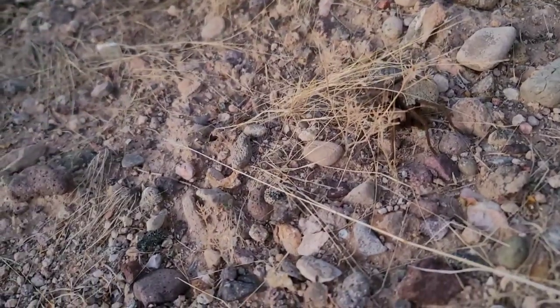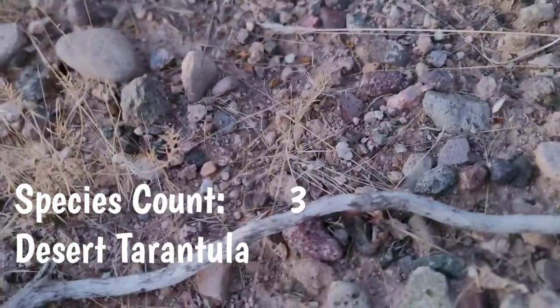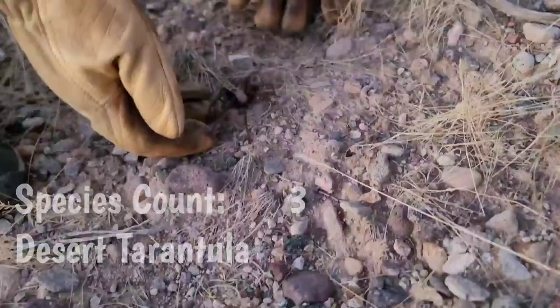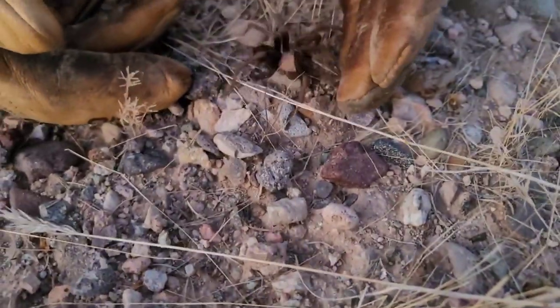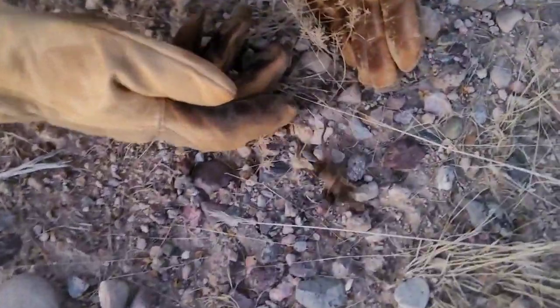It's just a little guy, just a tiny little tarantula. Hey buddy. This is a different type of tarantula than I'm used to seeing — it's much quicker and smaller.